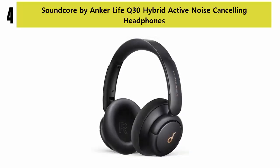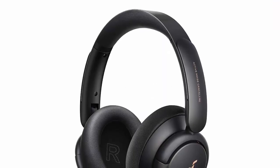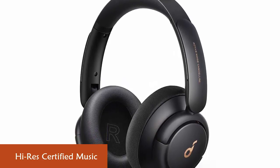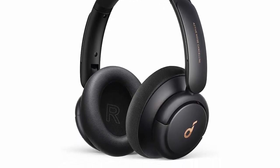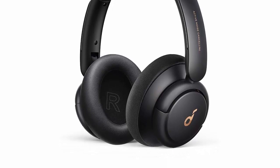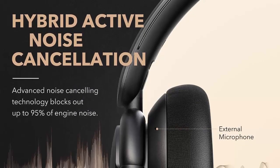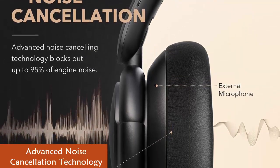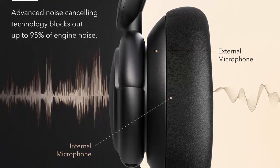Number 4: Soundcore by Anker Life Q30 Hybrid Active Noise Cancelling Headphones. High-res certified music: hear every detail of your favorite songs thanks to Life Q30's 40mm drivers. Highly flexible silk diaphragms reproduce thumping bass and crisp treble extending up to 40kHz for improved clarity. Advanced Noise Cancellation: Life Q30's Hybrid Active Noise Cancellation uses dual noise-detecting microphones to pick up and filter out up to 95% of low-frequency ambient sound.